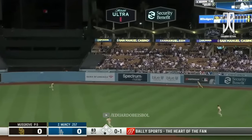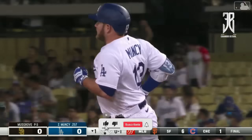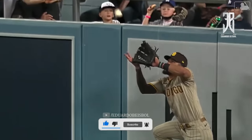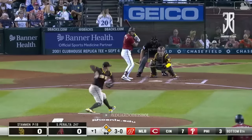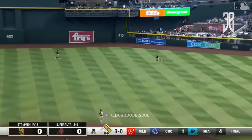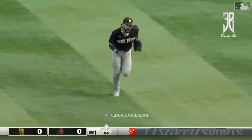Barrels this one up to a deep right center field. Back is Tatis at the wall. He'll make the catch. Little leap out there in front of the wall, right over the fence now to the new Dodger Stadium Pavilion area. Peralta hits a fly ball to right field, and over is Tatis to make the catch — his first try in the majors.